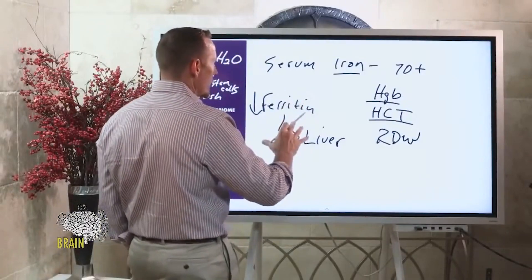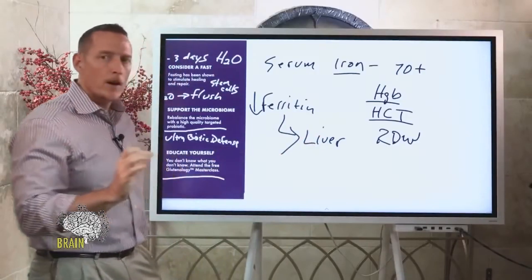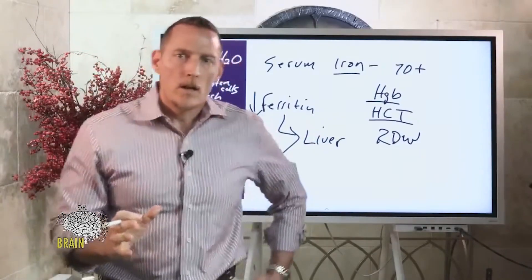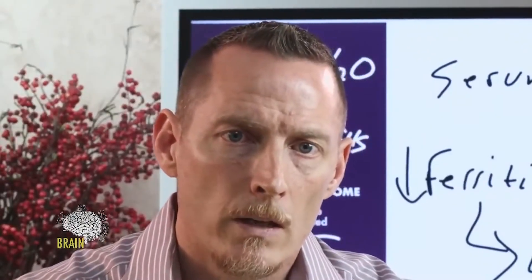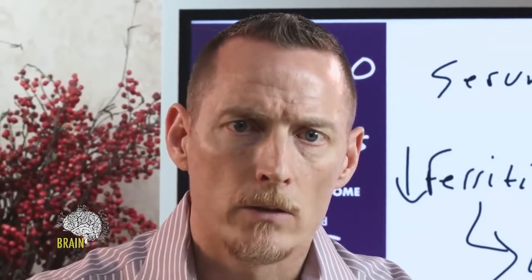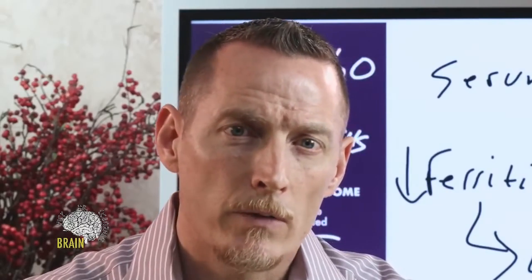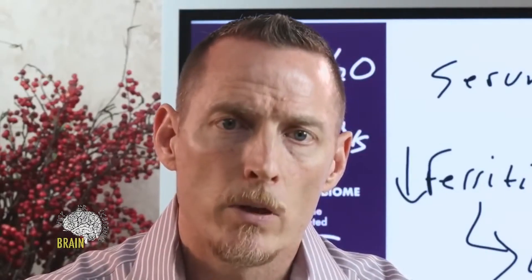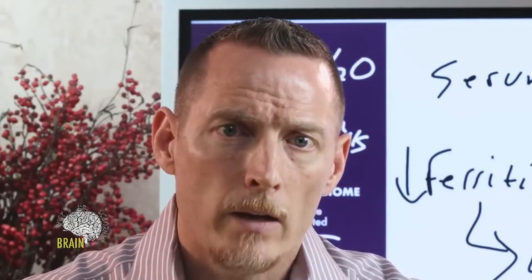If you are anemic and your ferritin is that low, you would be very safe taking anywhere between 50 and 100 milligrams of iron per day in a chelated form. You can check out Ultra Iron — that's a gluten-free preparation and very safe to take. But be careful, because iron can sometimes cause constipation.